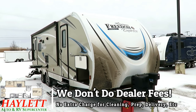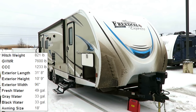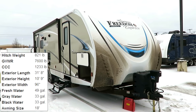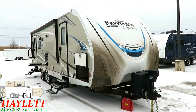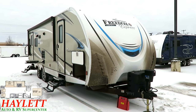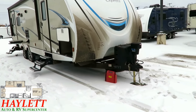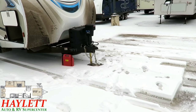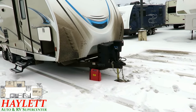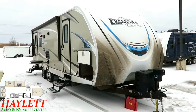Before I get too far, I think this is a perfect moment to mention how we don't do dealer fees at Haylet RV, and that includes cleaning the camper before you show up. That's included in the price tag, so all of this shipping, muck, and grime on the front — as a result of the weather and road conditions here in southern Michigan — will all be taken care of at no additional charge to you before you take it home.